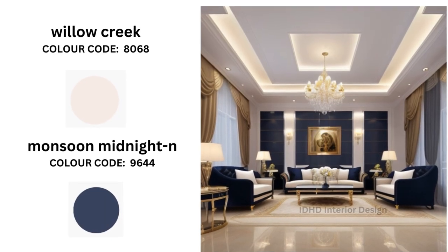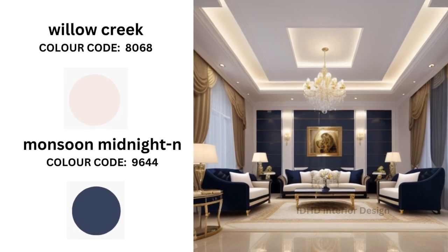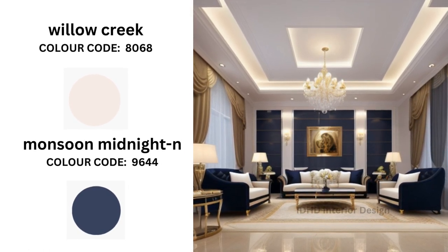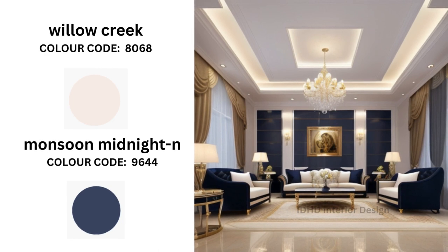Next is Willow Creek and Monsoon Midnight. This combination is perfect for a living room with a modern or traditional interior. The deep dark blue of Monsoon Midnight is a great accent color for the lighter Willow Creek. You can use Monsoon Midnight on one wall or on all four walls to create a dramatic look, and choose furniture with clean lines and simple designs.